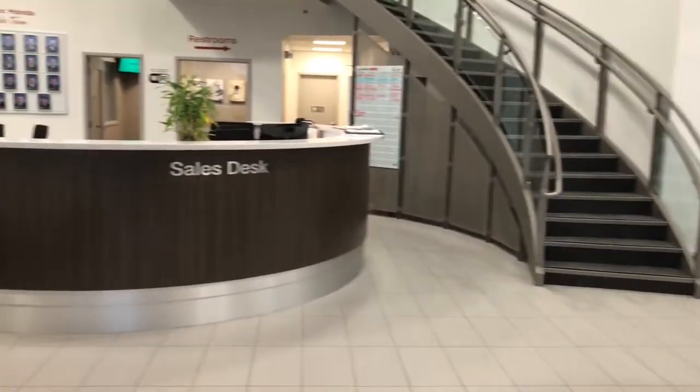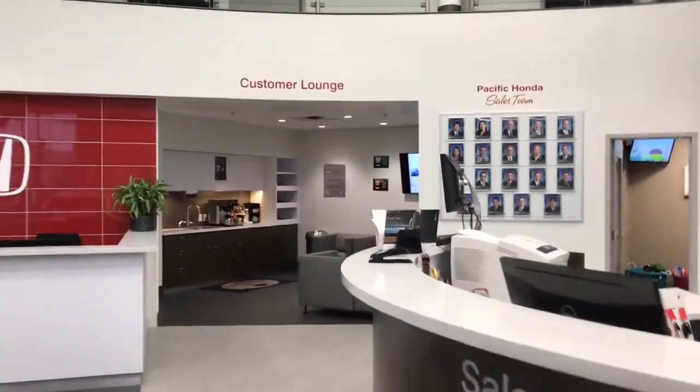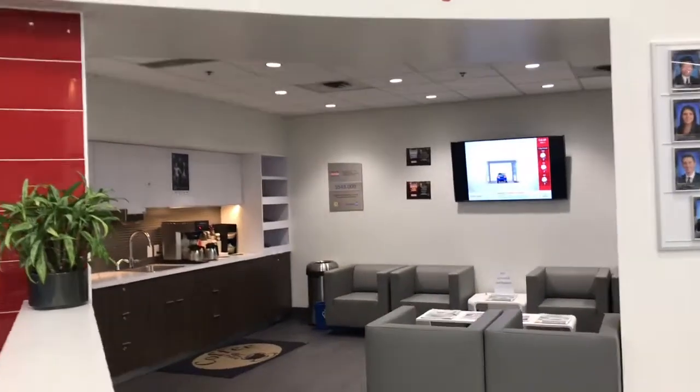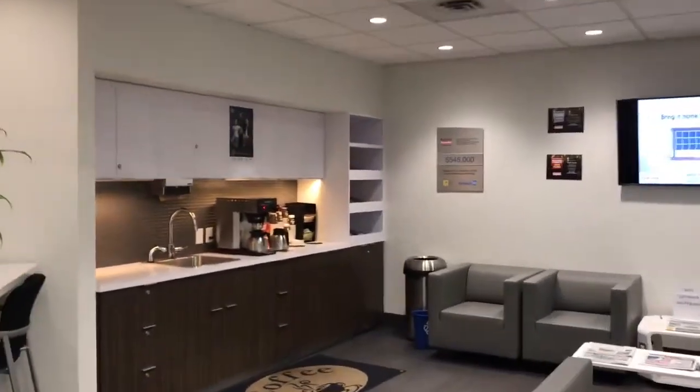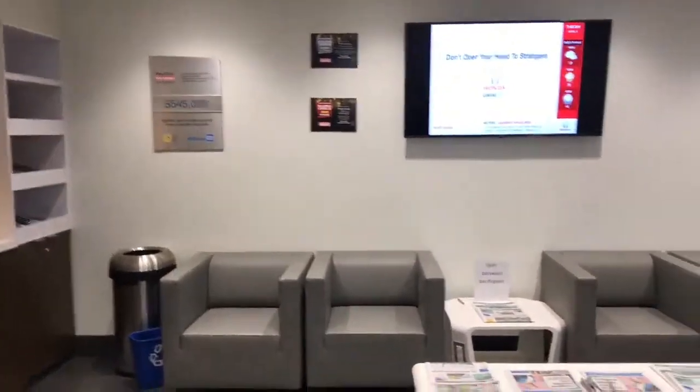And here is our customer sales desk. Our customer lounge, where you can wait and relax for your car or appointment, filled with complimentary coffee and tea, a free phone charging station, and free Wi-Fi.